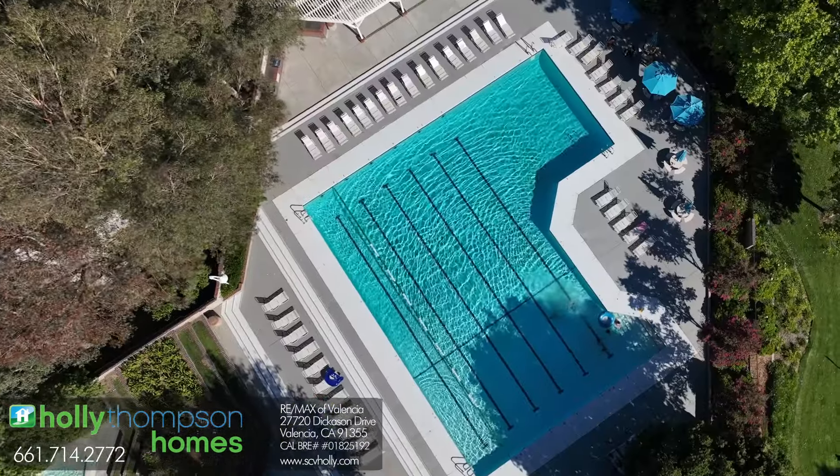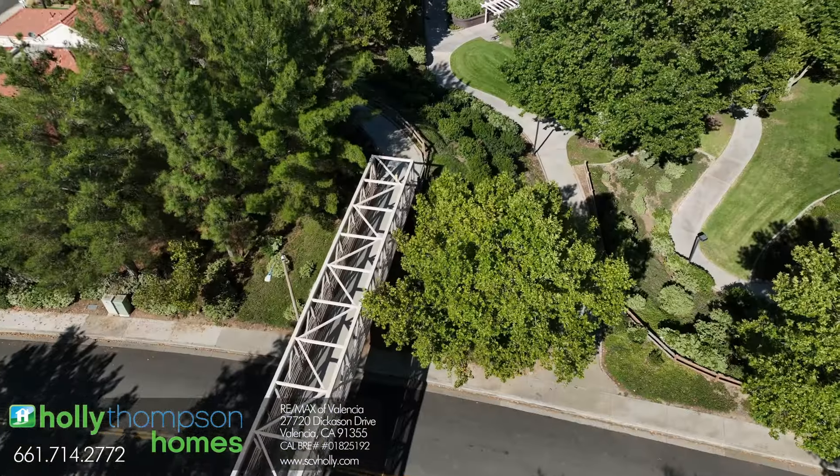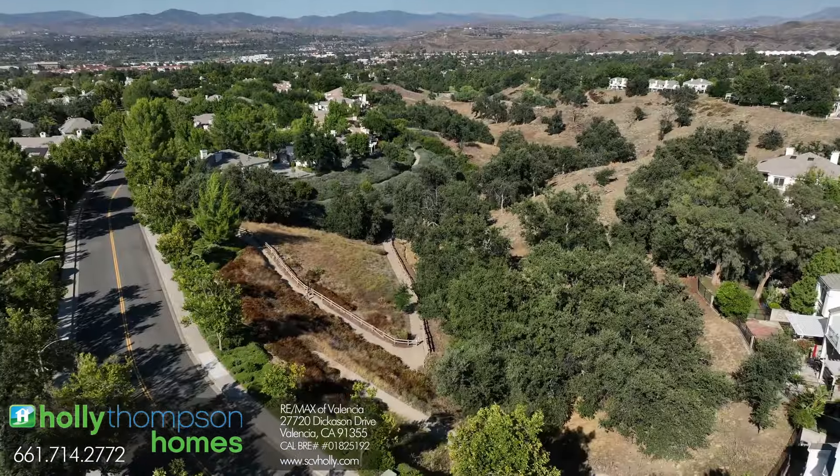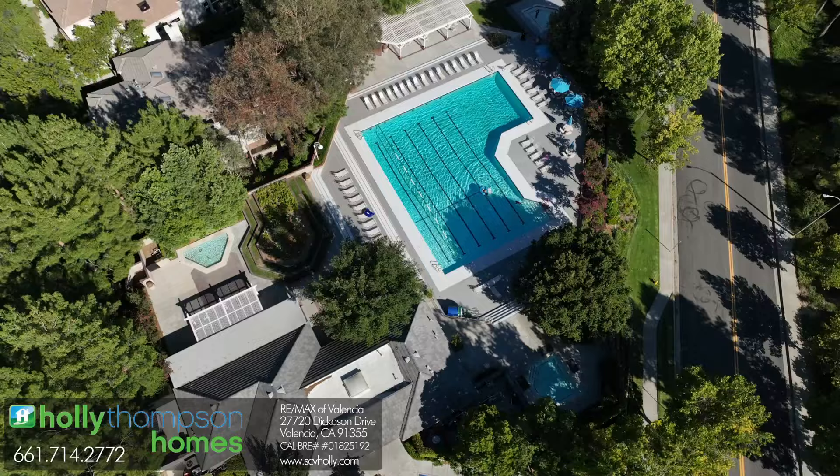This home is in the amazing neighborhood of Valencia Summit. There's four swimming pools, two sets of tennis courts, beautiful walkways and paths that lead down to a great park. There's a clubhouse and it's the home of the Valencia Summit Seals, an awesome neighborhood swim team.